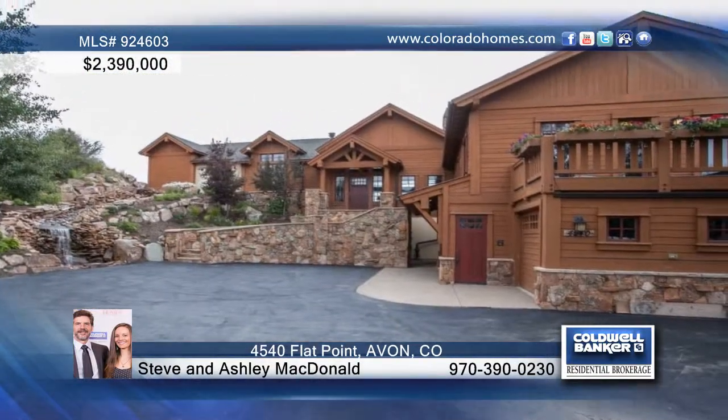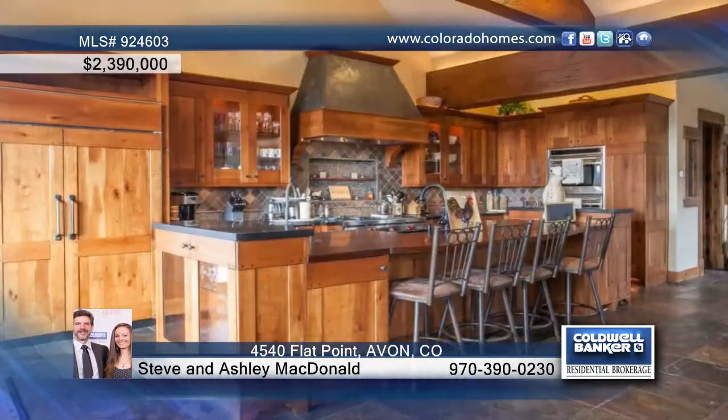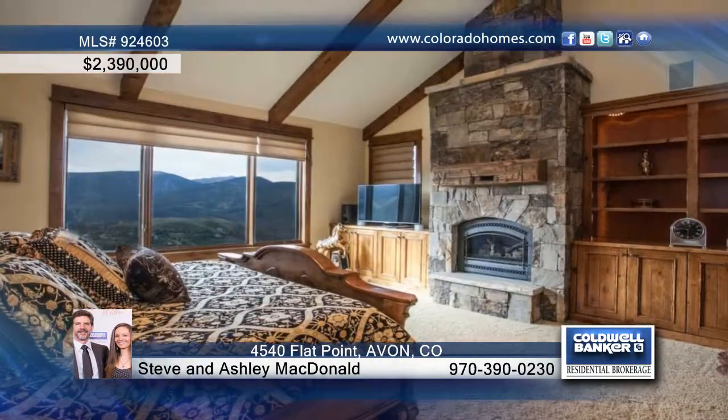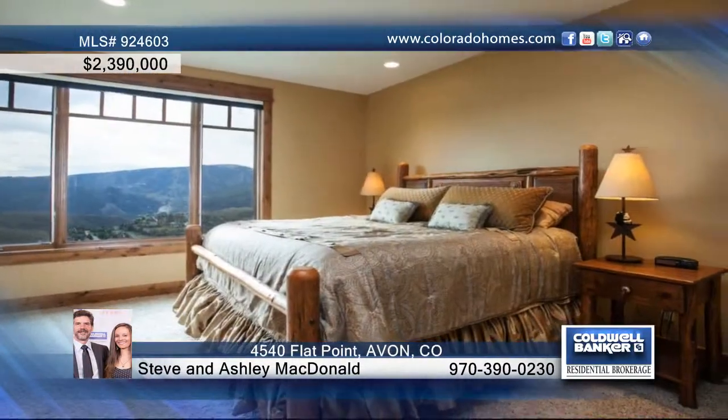This beautiful and custom 5 bedroom, 7 bath home is truly a Wild Ridge one of a kind. Enjoy an open floor plan with high-end finishes that include 3 grand fireplaces and an exquisite kitchen with Wolf appliances. You'll love the new His and Hers master closets, as well as the theater, fitness room, and game room.